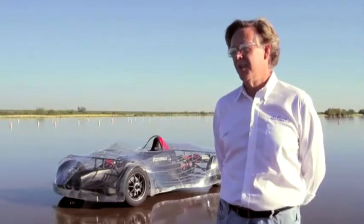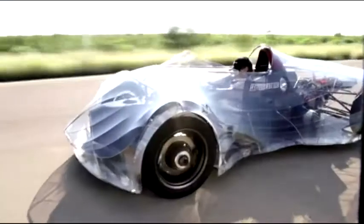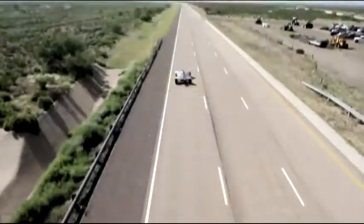The greatest miles-per-gallon equivalent in an X-Prize car was 188 — or 183.8 — and we were at 307. So we did pretty well.